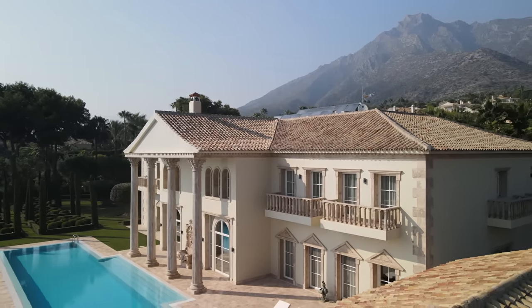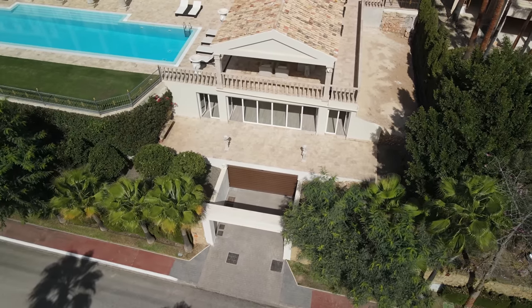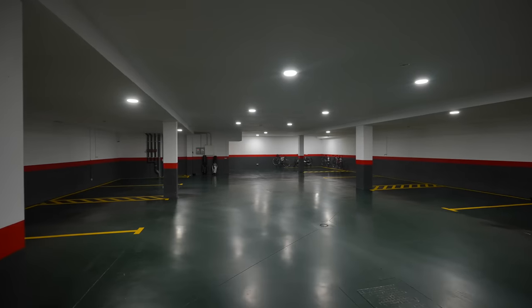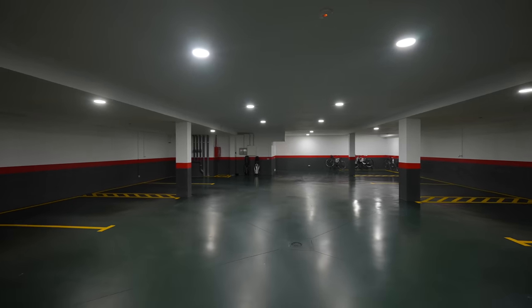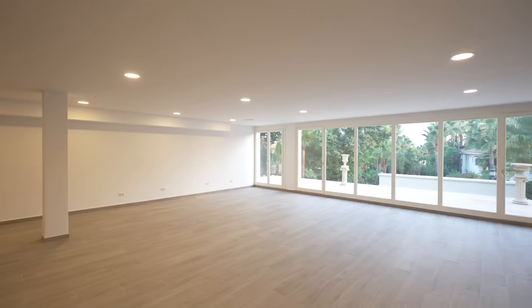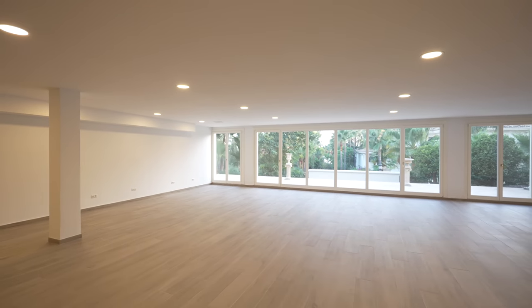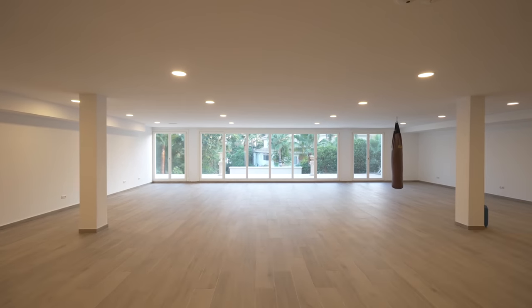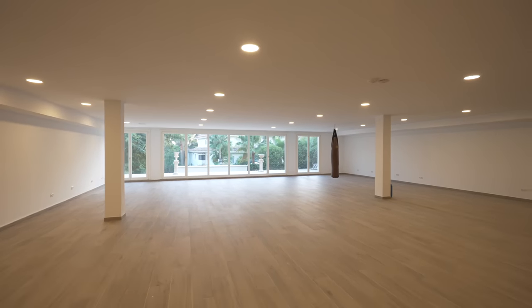In the basement we have a very big garage, very easy to drive in and out as it's level with the street. There are parking spaces for 12 cars, but you can fit at least 10 more if you want to. There are plenty of storage and laundry rooms in the basement as well. But most importantly, there is one big room that's been left for the new owner to decide what to do with. Even though it's in the basement, it has lots of light, and all the pre-installations have been done to create, for example, a guest apartment with two-bedroom suites, or a spa with sauna, hammam, and gym facilities.